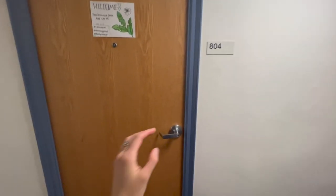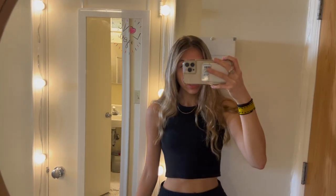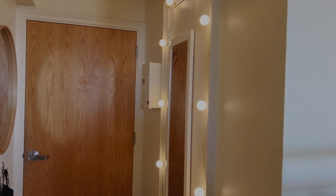This is the entrance to our dorm. On the right side we installed a large circular mirror on the wall, and on the other side we have a full-length mirror that we hung over the door of the big spacious hallway closet.